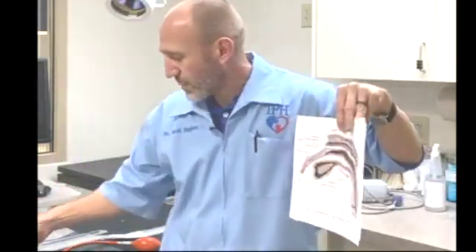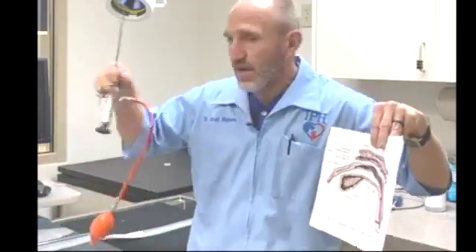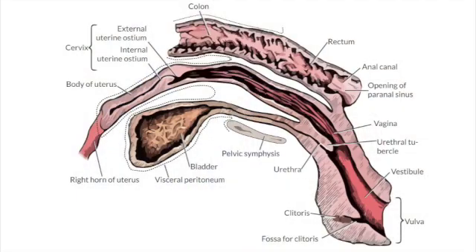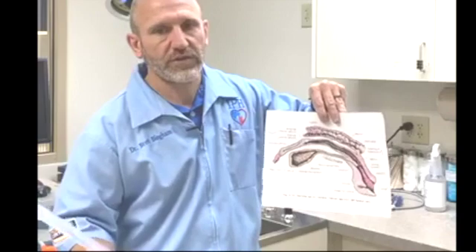For TCI, we use a camera — a TCI scope. The technique is the same: up, straight, then in, so the tip of the camera sits right at the cervix. We can then see the cervix and thread a tiny sterile catheter through the small hole in the cervix up into the uterus, depositing the semen way up inside the uterus.